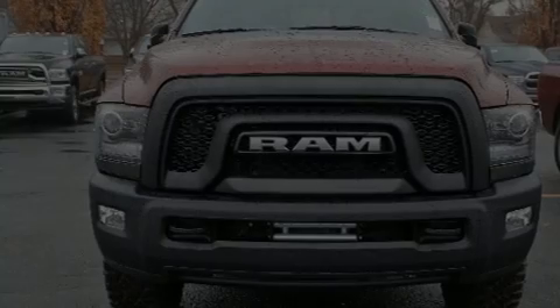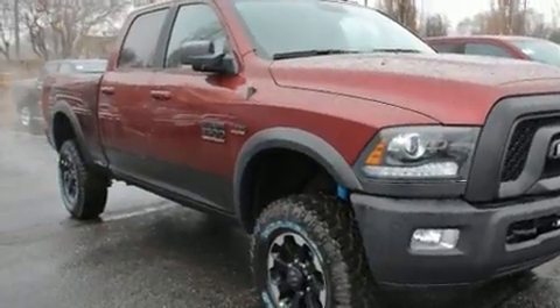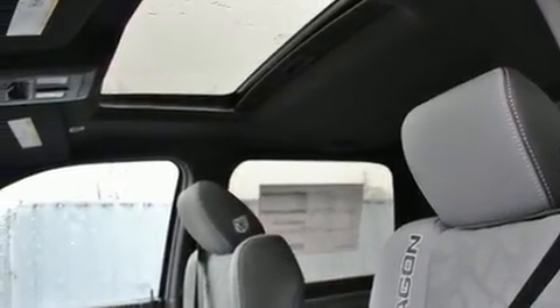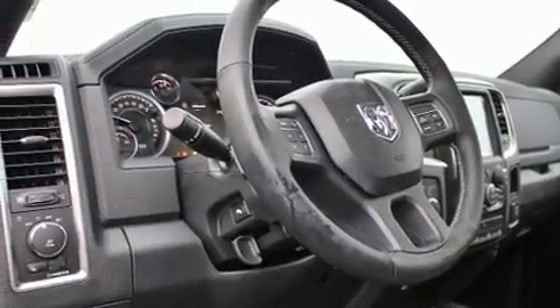Outstanding design defines the 2017 Ram 2500. This four-door, six-passenger truck offers the latest in technological innovation and style. Under the hood, you'll find an eight-cylinder engine with more than 400 horsepower, providing a spirited yet composed ride and drive.